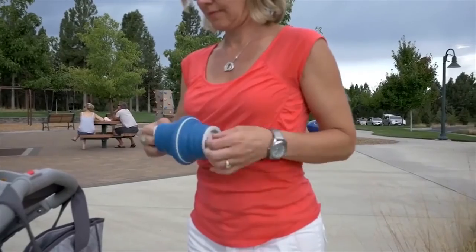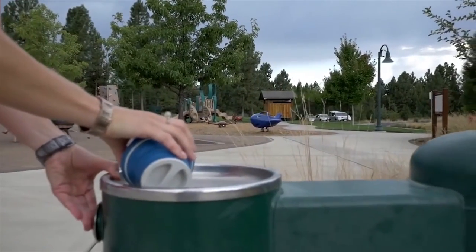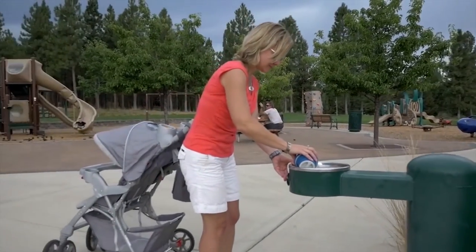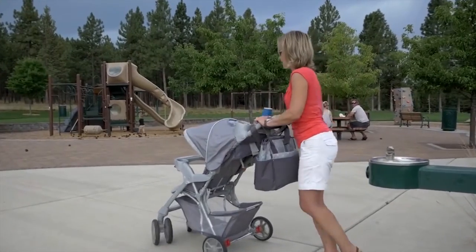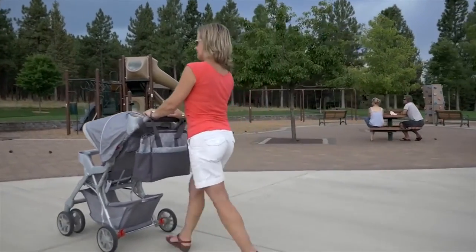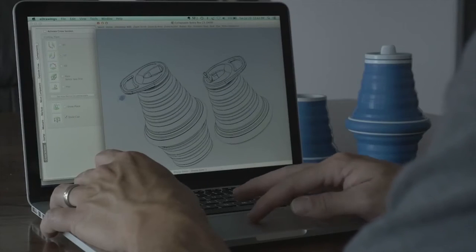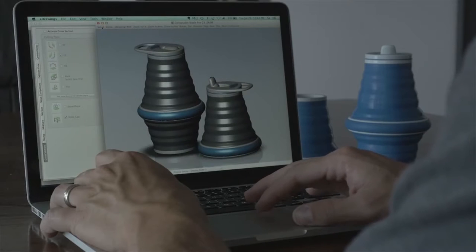No one loves buying disposable water bottles — it's merely out of convenience, and the Hideaway makes a reusable bottle more convenient. In fact, in some places, disposable water bottles are being banned, so we're all going to move towards the reusable water bottle model, and that's why I feel like this is kind of the next generation in hydration.